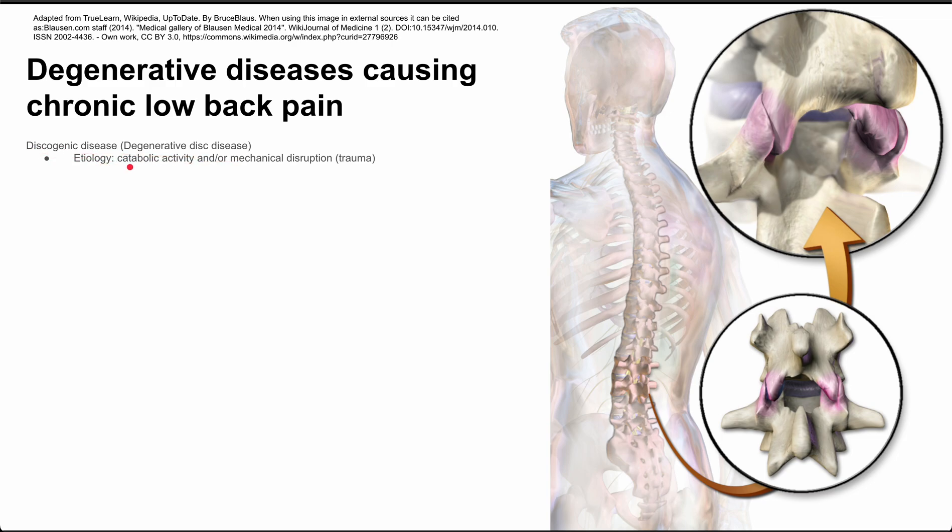The etiology is a combination of catabolic activity and/or mechanical disruption or trauma to the spine. You can have an injury that compresses the spine and causes rupture or herniation of the discs. The pathophysiology is that the herniated, ruptured, or otherwise damaged disc can compress the nerve root, releasing inflammatory mediators that can result in axial pain down the spine, and uni- or bilateral radicular symptoms.